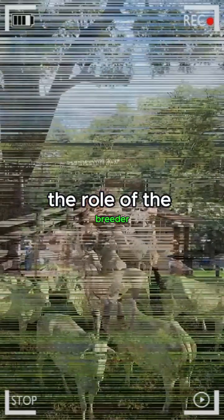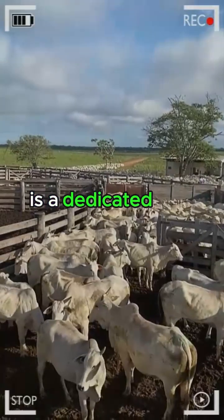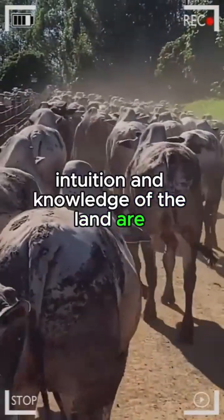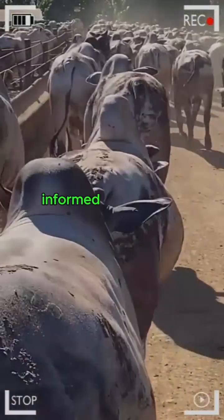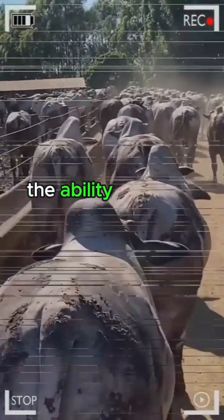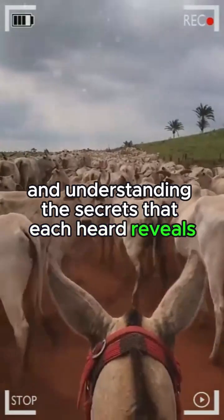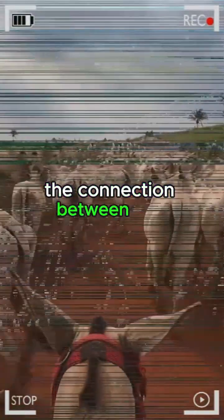The role of the breeder: behind every successful fattening livestock operation is a dedicated and passionate breeder. Their experience, intuition, and knowledge of the land are fundamental elements for the success of any livestock operation. Informed decision-making, the ability to adapt to changing conditions, and understanding the secrets that each herd reveals are skills that distinguish great breeders.